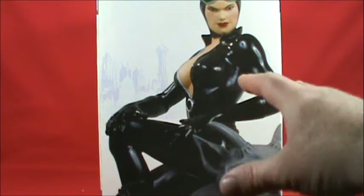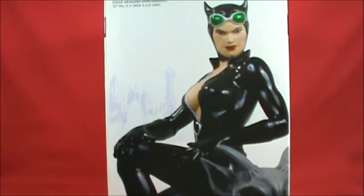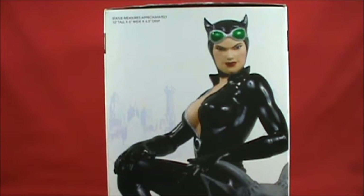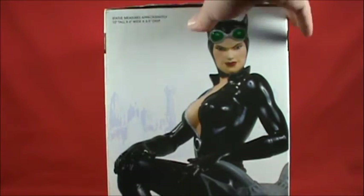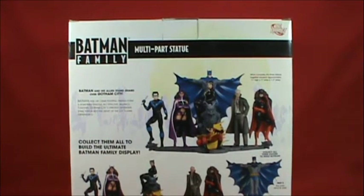The Catwoman side looks like this. I'll say it in the review — her face I have a couple issues with, but I'll save that for the actual review. The height of this particular piece is 10 inches tall by 6 inches wide by 6.5 inches deep. Without the back part of the base, with it the depth is about 11.5 inches.